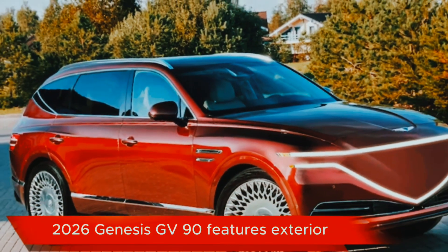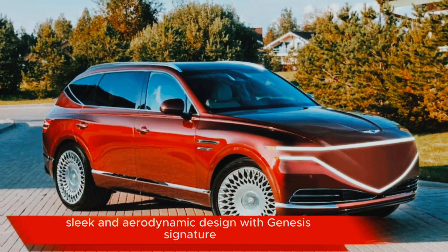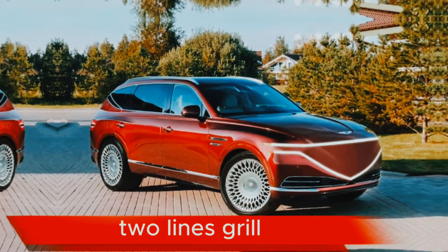Six Genesis GV90 features. Exterior: sleek and aerodynamic design with Genesis Signature Two Lines Grille.